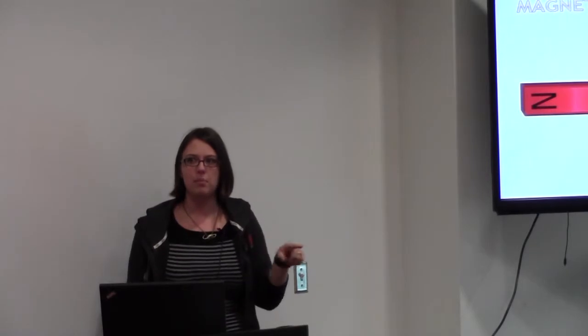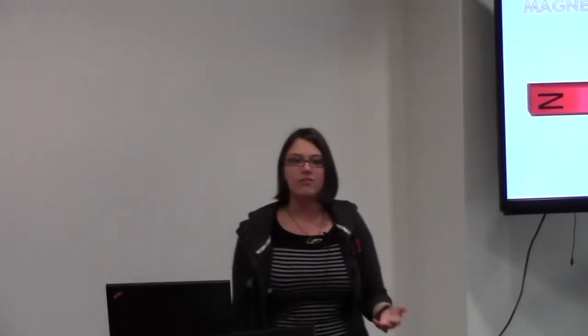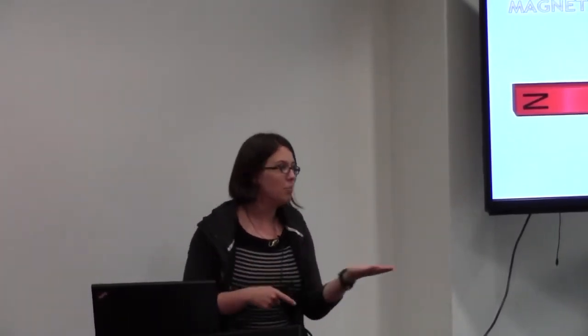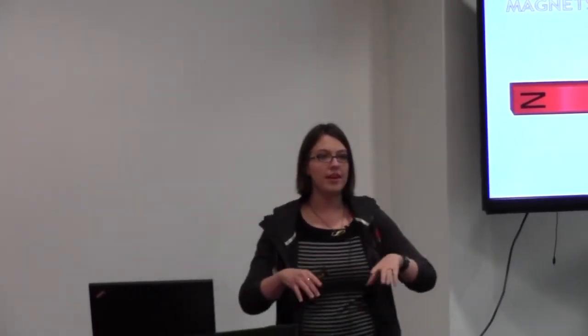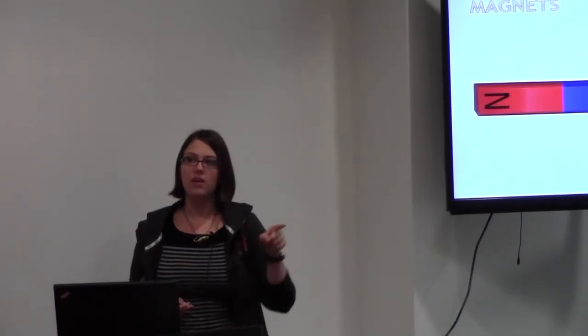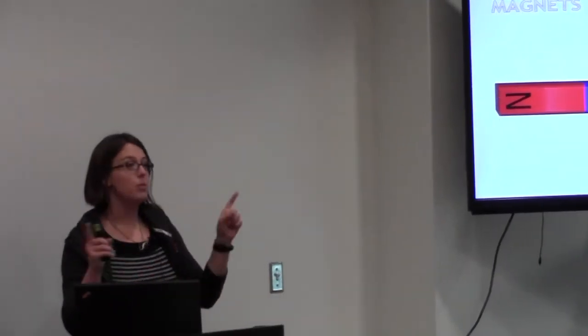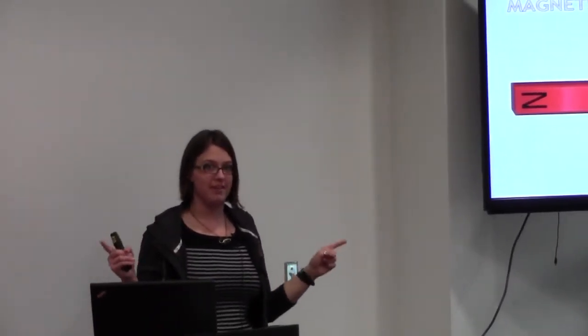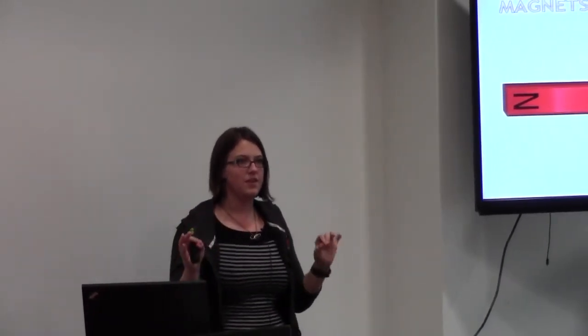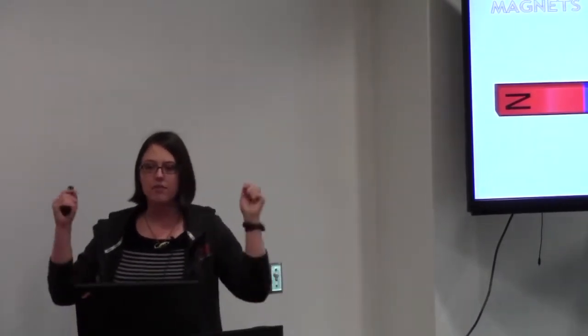How many of you have used a compass before? You know how a compass has a needle, and that needle always points north — that's because the Earth is like a giant magnet, and the needle points towards the north part of the magnetic field of the Earth. Magnetic field basically means the interaction of a magnet with something else: if a magnet pulls on something or pushes on something, that's because of its magnetic field.